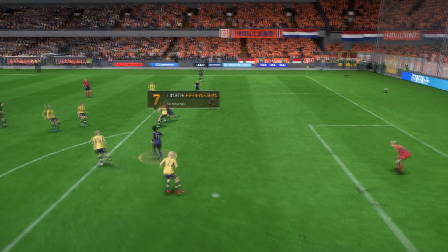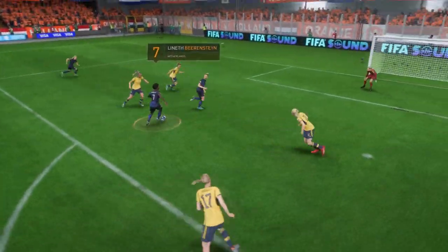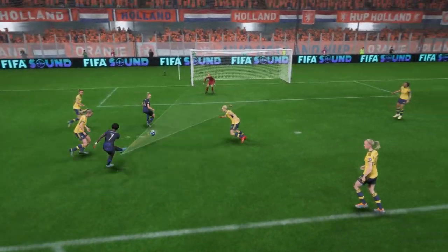Here you can see it again. Good run, great strength, and a composed finish under pressure. That's a top-class goal.